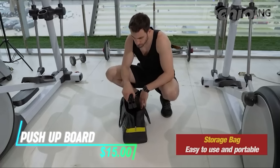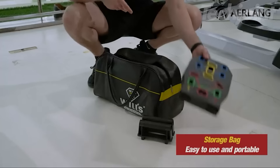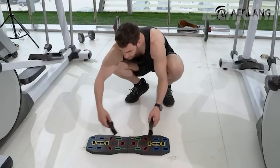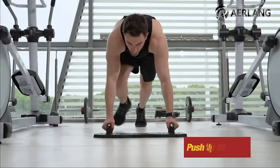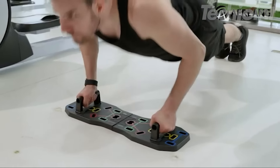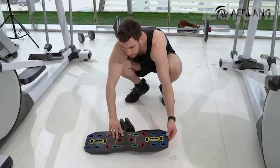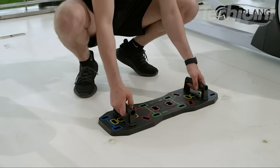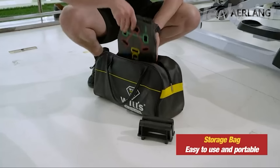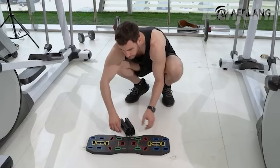This push-up board is a versatile and effective tool for taking your upper body workouts to the next level. Its multifunctional design allows you to target specific muscle groups with ease, including your chest, shoulders, triceps, and core. The color-coded handles and included instruction manual provide guidance for a variety of exercises. Made from high-quality, non-slip materials, this push-up board ensures stability and comfort during your workout. Its foldable and portable design makes it convenient for use at home, at the gym, or on the go.